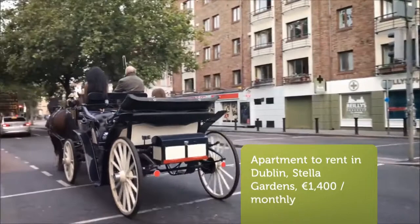Cribscan presents this stunning rental in Dublin, Ireland. Furnished modern one-bed apartment, well located in Ringsend/Irish Town, a short walk from Grand Canal Dock.